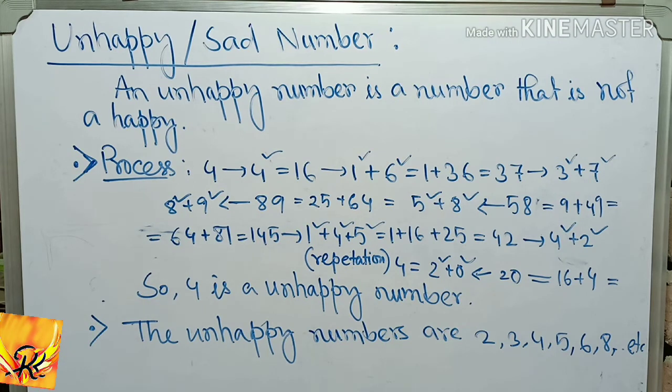Happy numbers are: 23, 28, 31, 32, 44, 49, 68, 70, 79, 82, 86, 91, 94, 97, 100, etc.